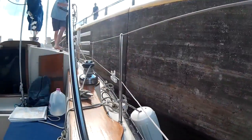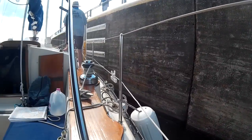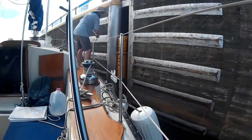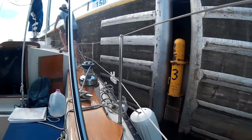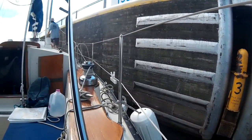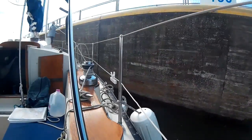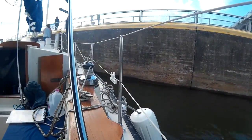We were coming in pretty hot. Eric told me to kick it in reverse, and I forgot about the prop walk, which walked us right into the wall. Bummer, dude. Luckily, the lock tender was kind enough to let us go down one more notch.